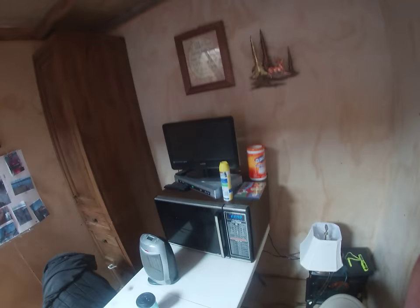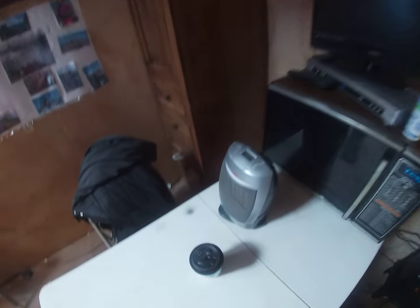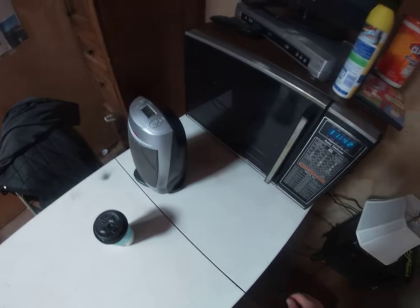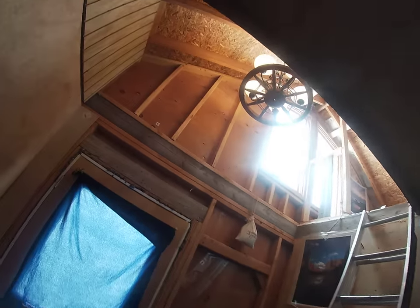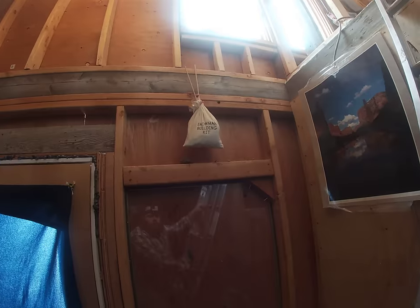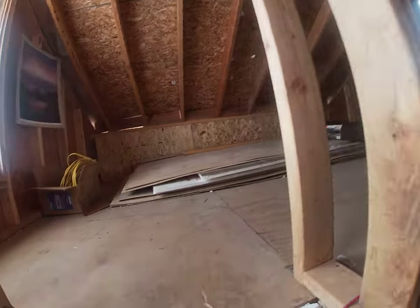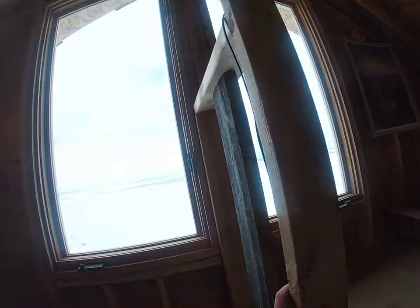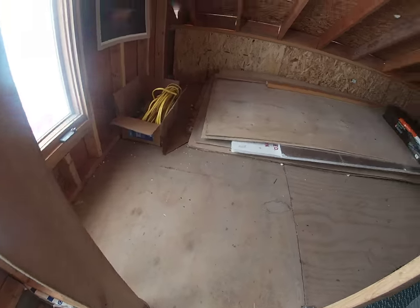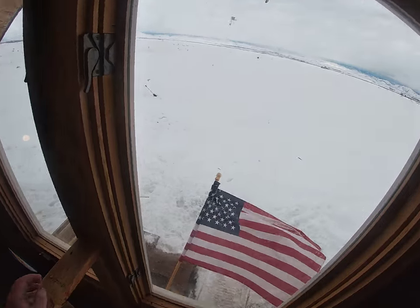I'm back inside warming up a little bit after a good snowmobile ride — that was fun, hope you enjoyed it. I'm pretty comfortable in here, 62 degrees, heaters are doing a nice job. I'm gonna go upstairs and look out the window again — just absolutely beautiful, so lucky to be here. The wind is really hopping.